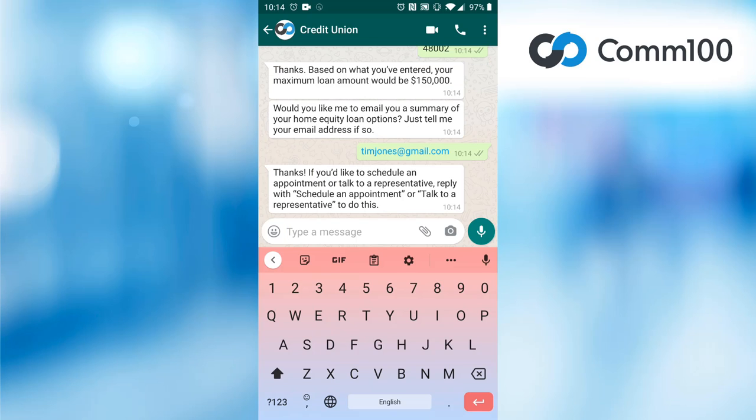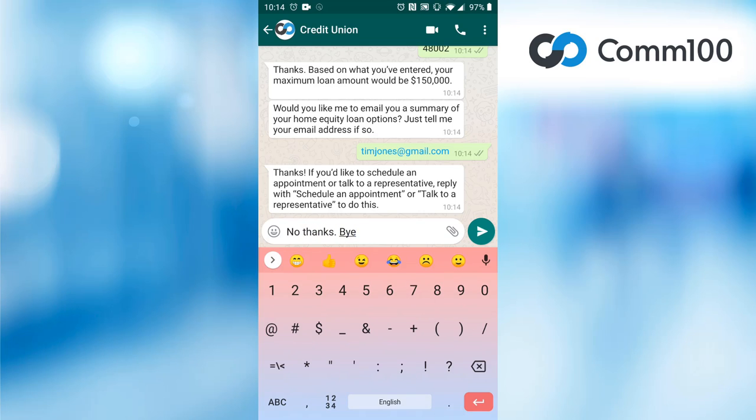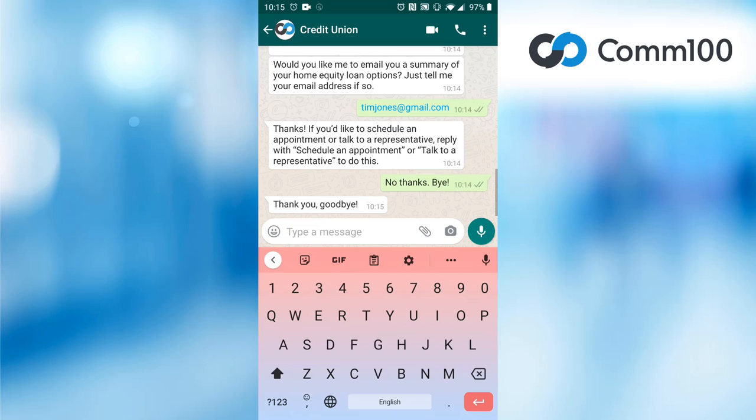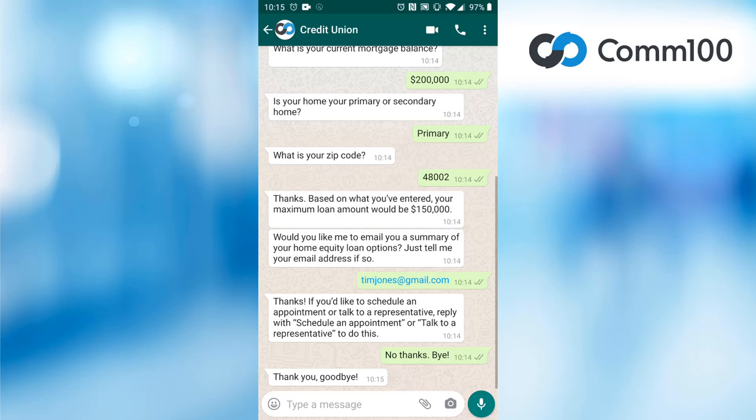Of course, this is only one example of how a chatbot could help you. Our expert team are on hand to discuss ideas you have for serving your customers using a chatbot, allowing you to access the benefits of automation over your entire customer base.